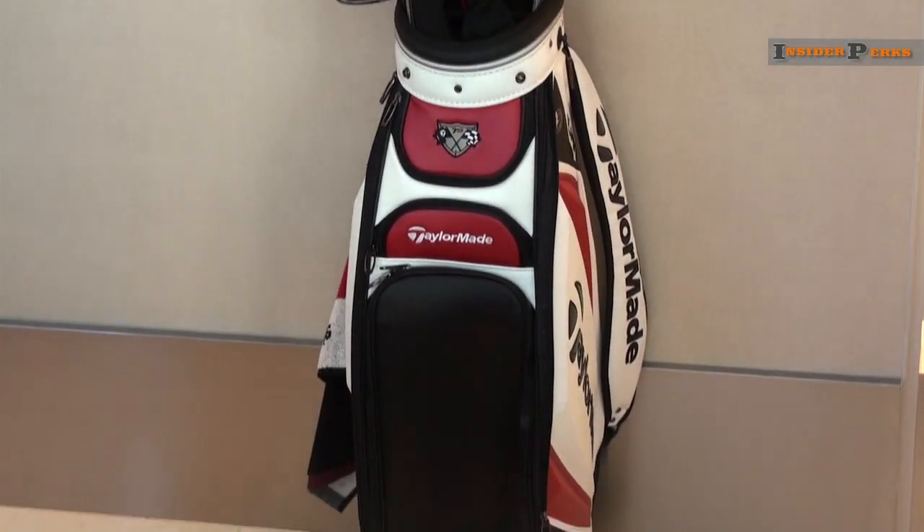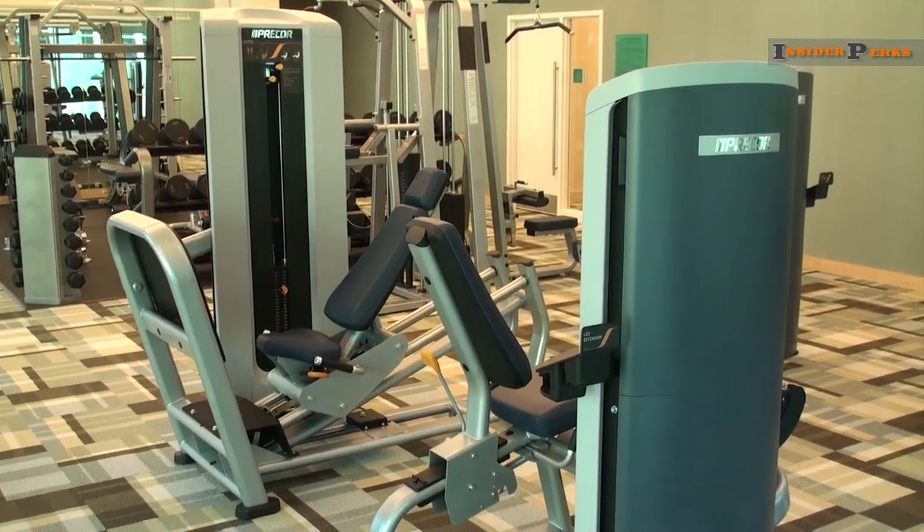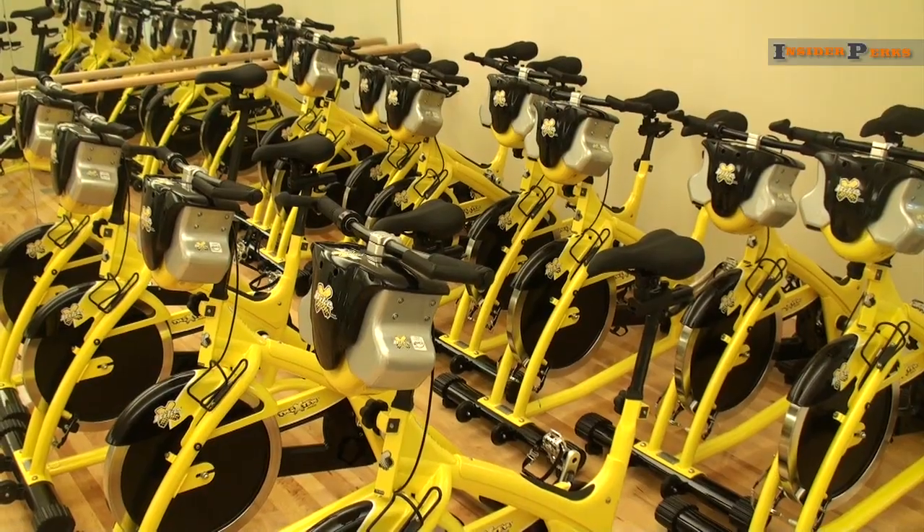We partner with BMW, so we have two adult-sized BMW bicycles and two child-sized bicycles from BMW. For guests coming to the city who want to explore not on foot or by car but by bicycle, we can do that. The hotel also offers a set of golf clubs for its President's Club members, an expansive fitness room with a portion devoted to cycling, and a large sauna.